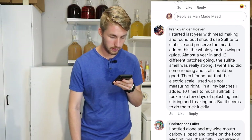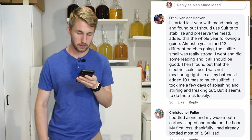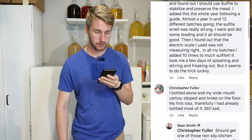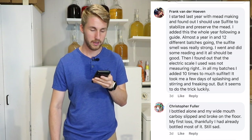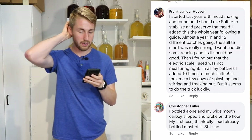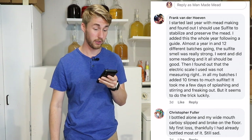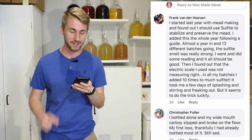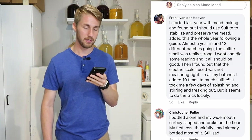Frank says he started last year with mead making, sulfite and sorbate stabilized. Then he did some reading and it all should be good — but then he found out the electric scale he used was not measuring right, and in all his batches he added ten times too much sulfite. It took him days of splashing and stirring and freaking out, but it seems to have done the trick.